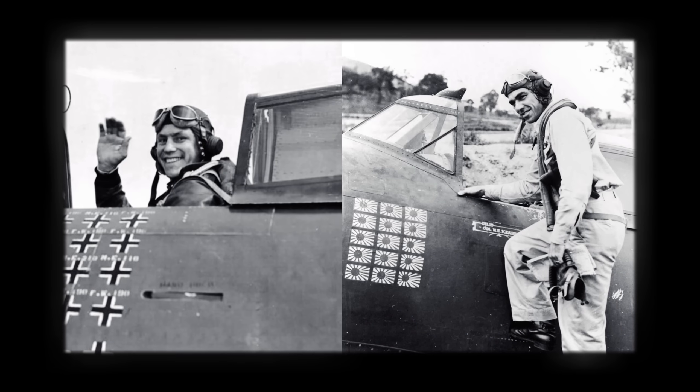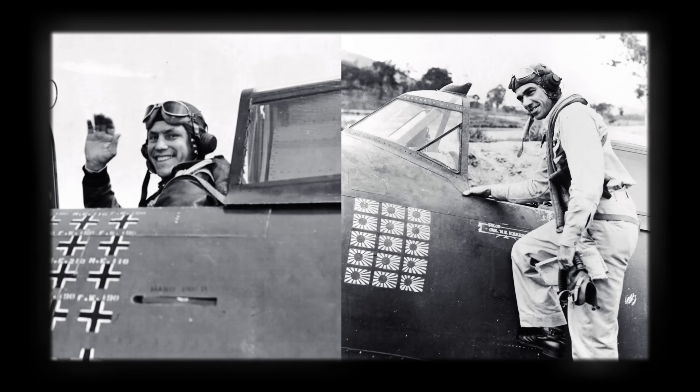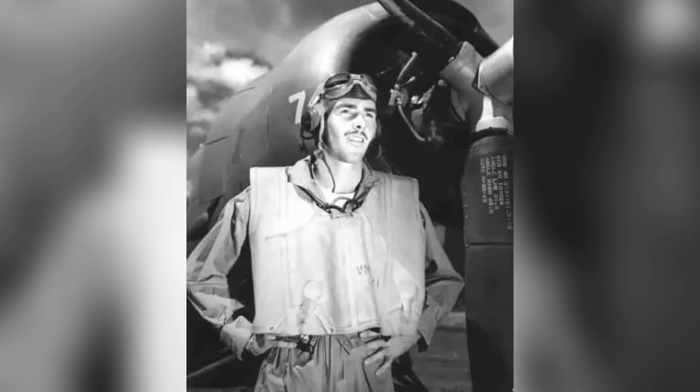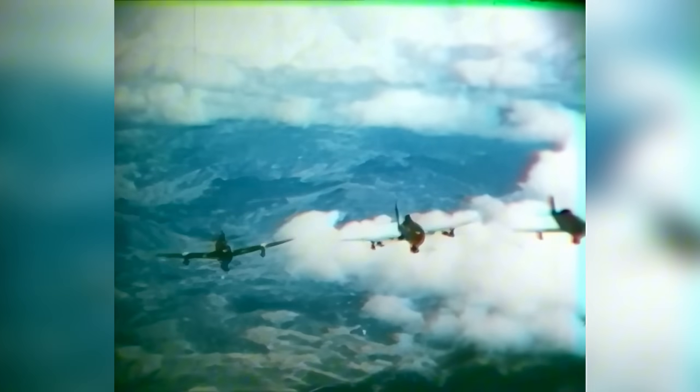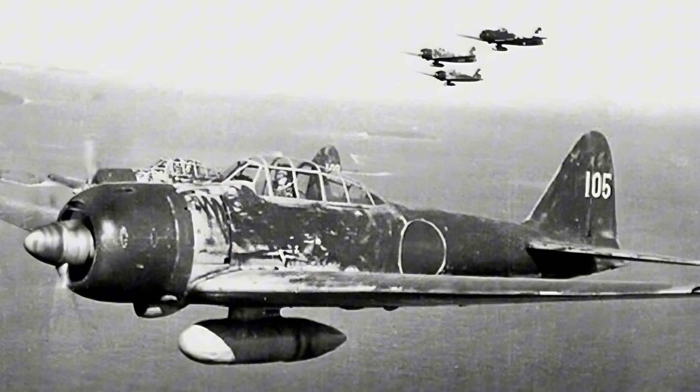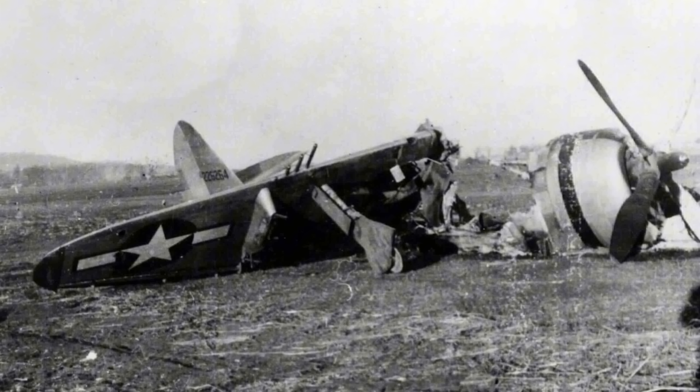The Thunderbolt could still dogfight, and two pilots would earn the Medal of Honor flying them — the highest military award of the United States. The first was Colonel Neil Kirby. On October 11, 1943, he led a flight of just four P-47s on a fighter sweep over the large Japanese base at Wewak, New Guinea, when they ran into 40 enemy aircraft. Kirby led the ensuing fight and shot down six enemy planes, somehow surviving the engagement. He would finish with 22 victories before he was eventually killed in action five months later.